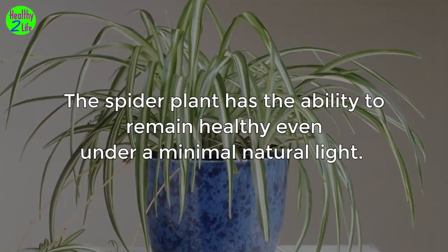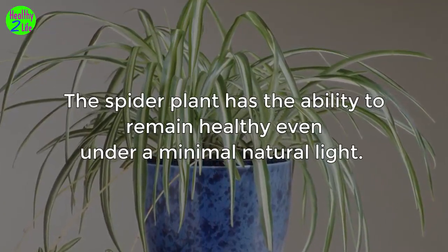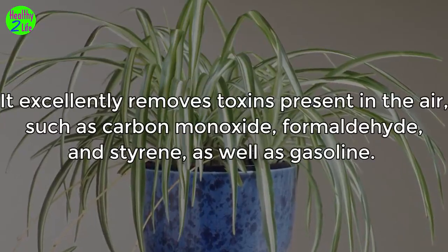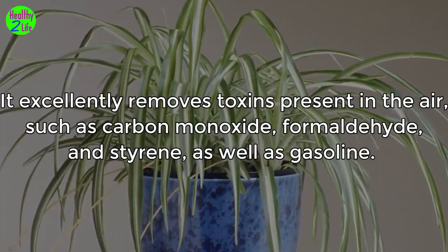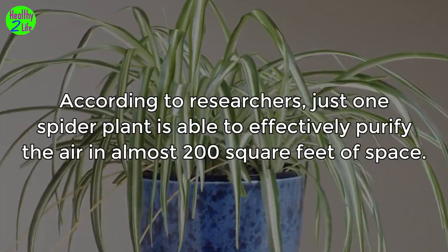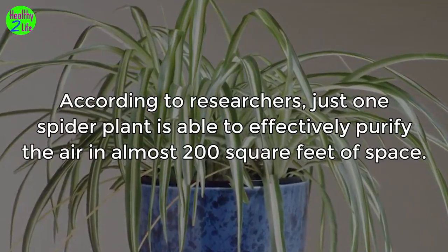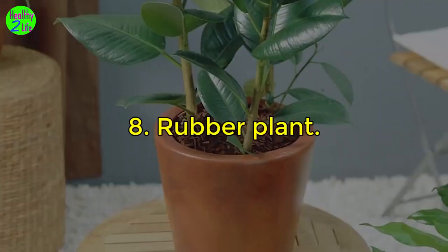7. Spider plant. The spider plant has the ability to remain healthy even under minimal natural light. It excellently removes toxins present in the air, such as carbon monoxide, formaldehyde, styrene, and gasoline. According to researchers, just one spider plant is able to effectively purify the air in almost 200 square feet of space.